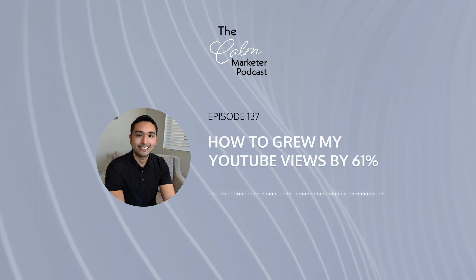This is episode 137. Since launching my YouTube channel a couple of weeks ago, I've been getting a slow, steady stream of viewers on my content. But just yesterday, I found a really cool hack to get more viewers, and I gained a total of 61% increase in my viewers in less than 12 hours. So in this video, I will explain that hack and what I've learned.